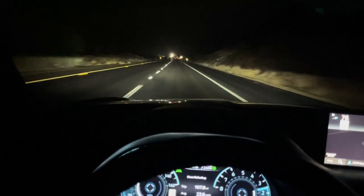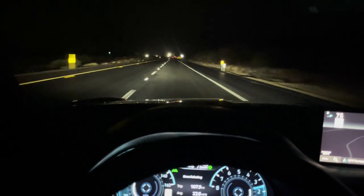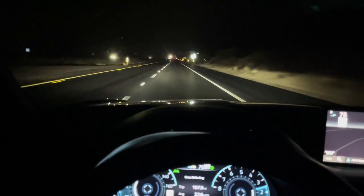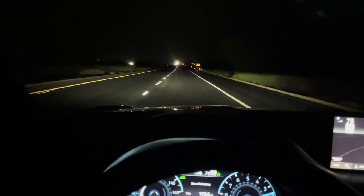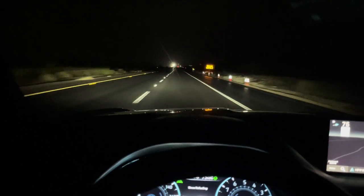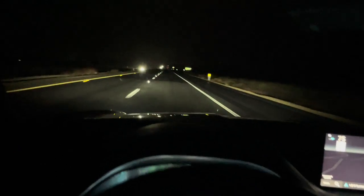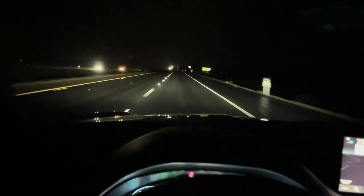Thank you for sticking around this far into the video. Right now I want to show you the automatic high beams — they go in and out depending on oncoming traffic and the road landscape. It's pretty cool — all these little features just make the experience so much better. Right now I'm chilling with my dogs — they're asleep, one on my lap — and I'm just having a good time. About 45 minutes to an hour away from home.